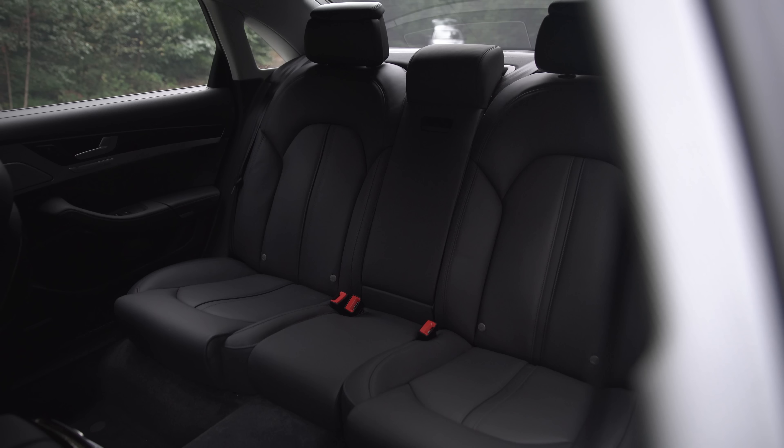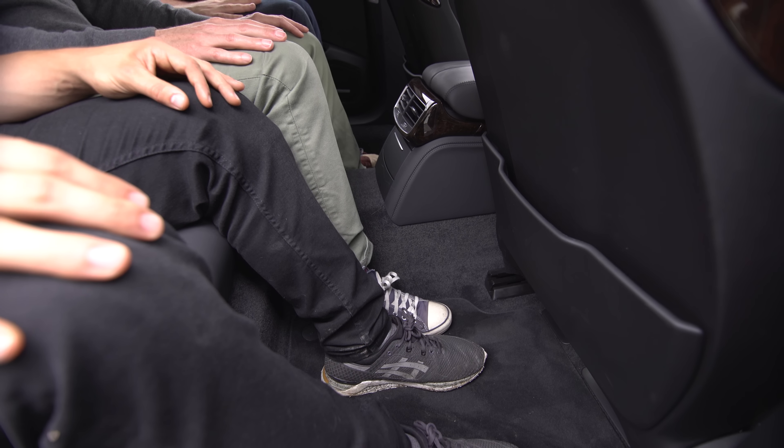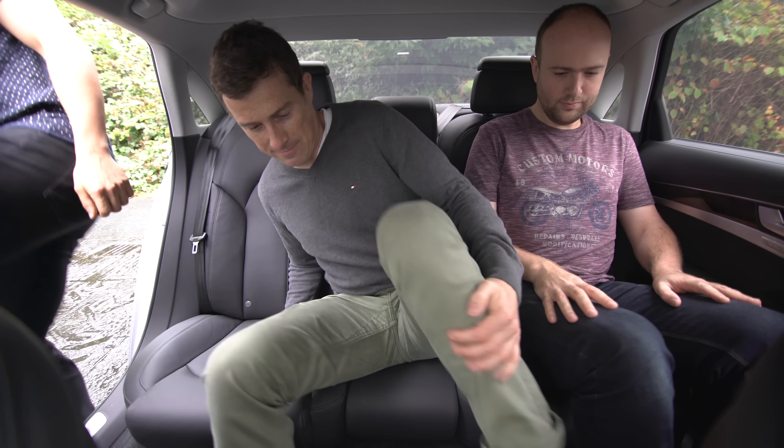Sadly, while the A8 is brilliant for carrying stuff, it can't quite match the 7 Series or S-Class for passenger comfort. It seats a little bit harder than those in its rivals, and while there's acres of legroom, headroom is only just average for this class.